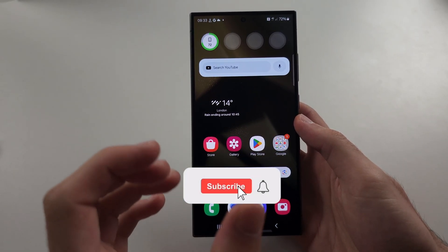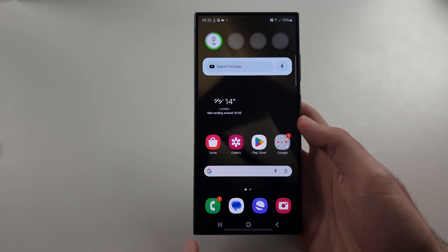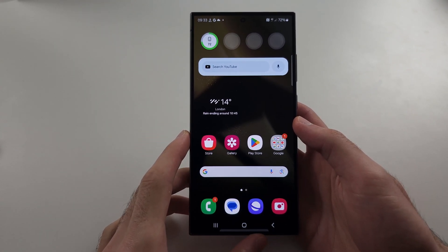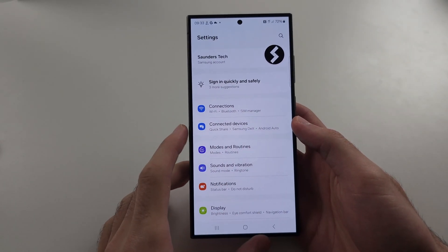If none of the solutions fix group messaging for the S24 Ultra, please note — if you just wait about half an hour, typically group messaging fixes itself. This is typically because too many people sent a message at once.